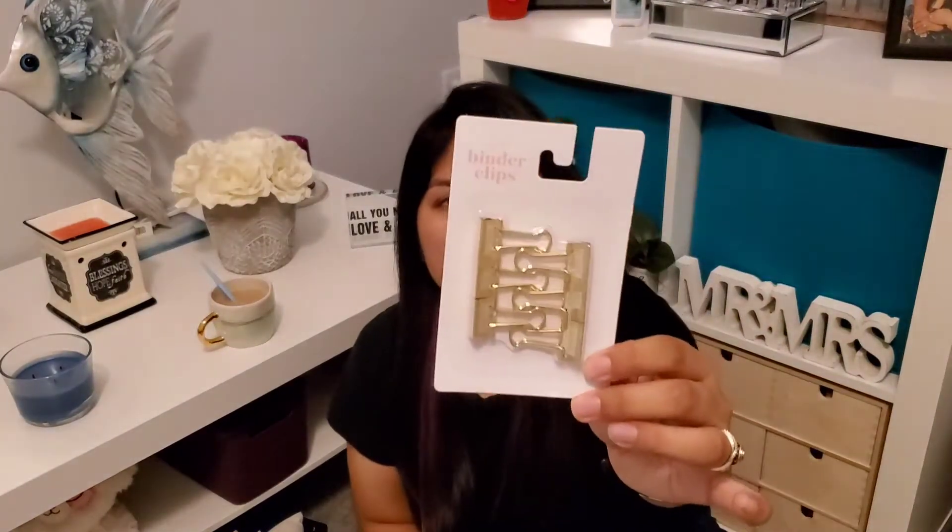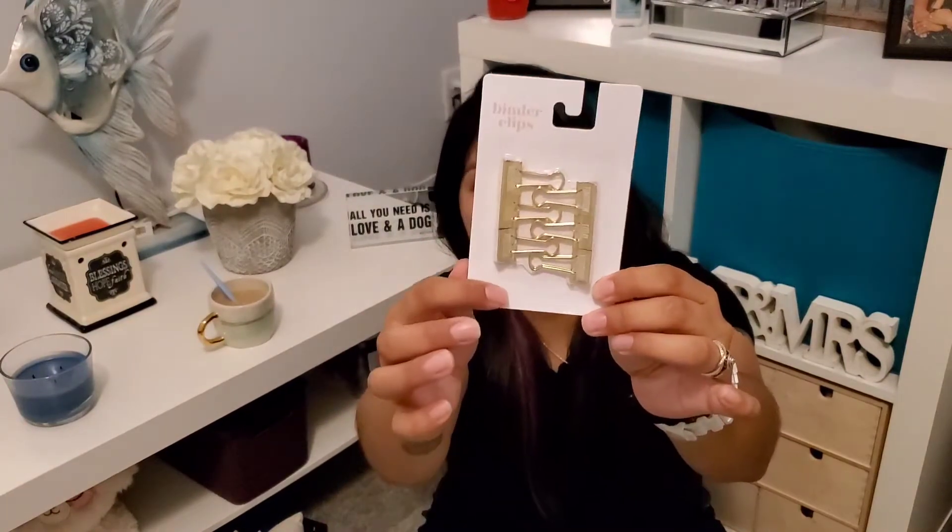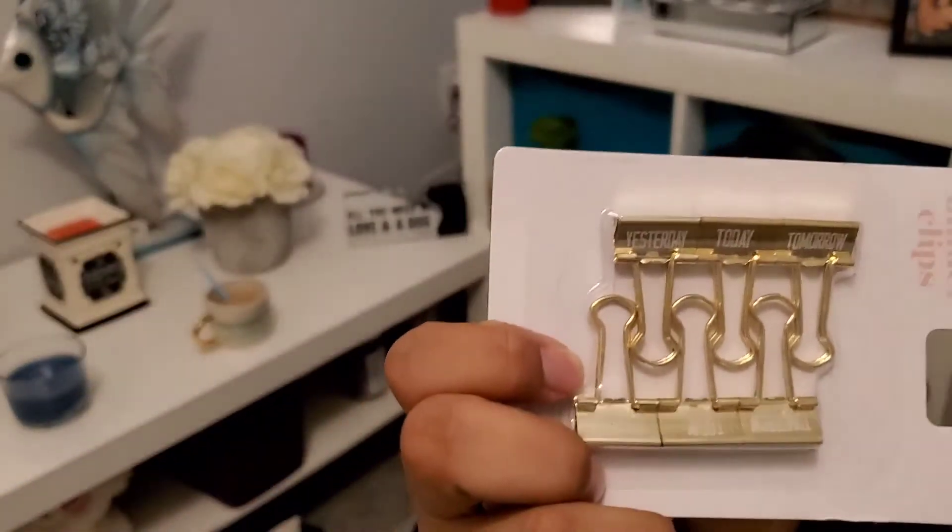I got index cards for 50 cents — that was not from the dollar spot section. I also got these cute little clips, originally one dollar, but since they were 90% off we got them for 30 cents. They say 'yesterday, today, and tomorrow' on them, which I think is so cute, and six come in a pack.